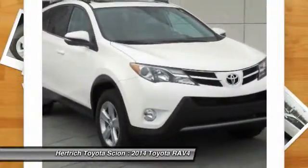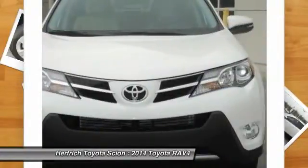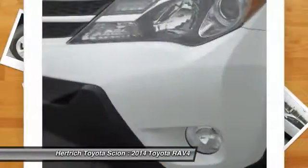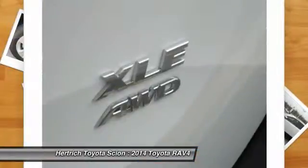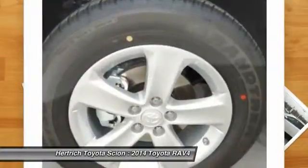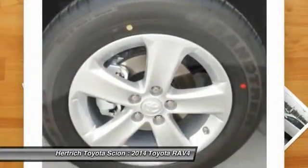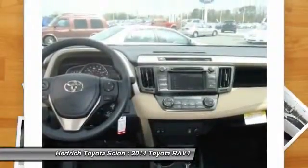Where do you need to go today? Just punch it into the Toyota RAV4 onboard navigation system and hit the road. The RAV4 was one of the first modern crossover utility vehicles, and since its redesign in 2013,